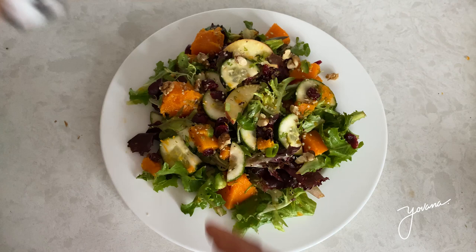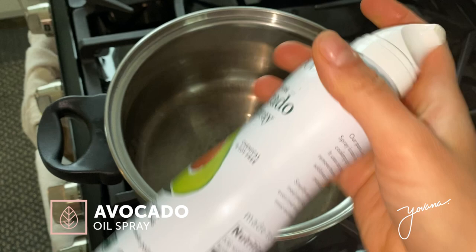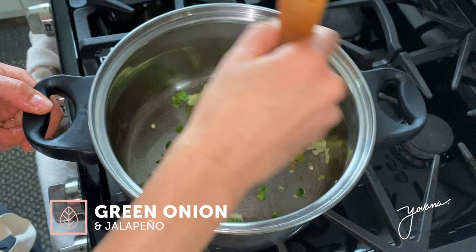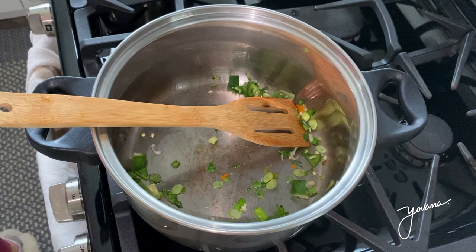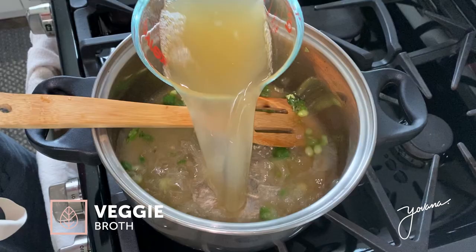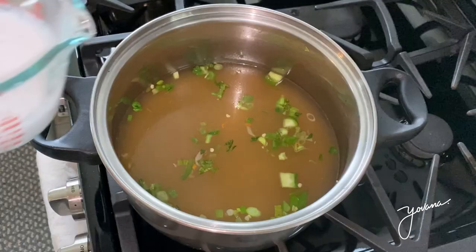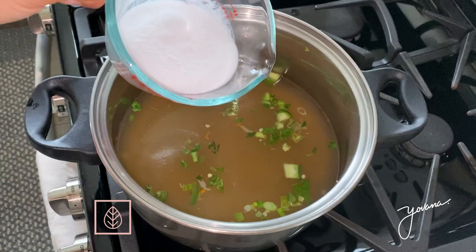For our next recipe we're making a delicious creamy butternut squash soup. First I'm adding some onion and jalapeño pepper to a pot with some avocado oil spray and cooking on medium heat for about three minutes. Then we add two cups of veggie broth — I used store-bought but you can make yours at home. Start heating it up, then add half a cup of coconut milk to add some creaminess.